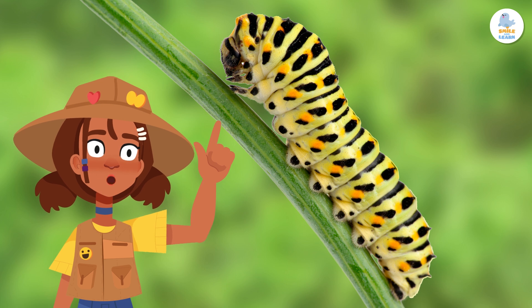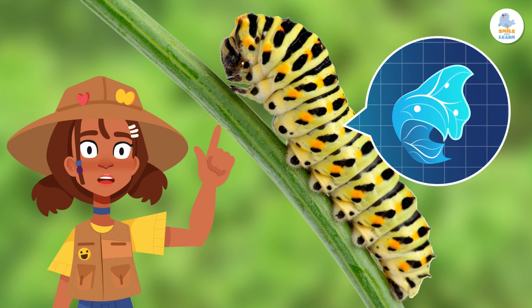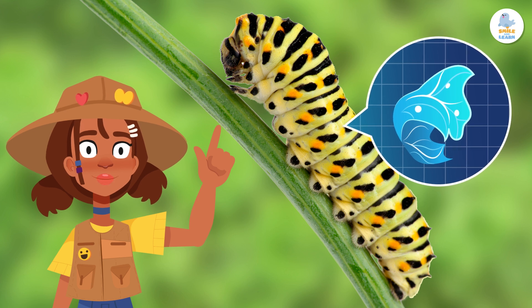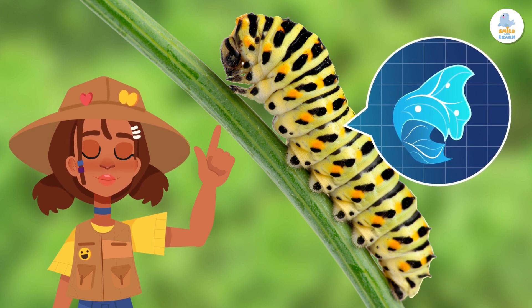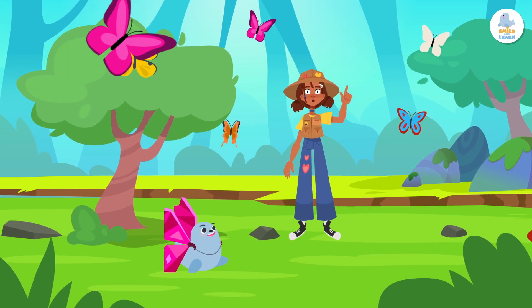Did you know that the butterfly's wings were already inside the caterpillar's body as tiny little sacks you can't see? Did you know that the caterpillar and the butterfly are the same animal?